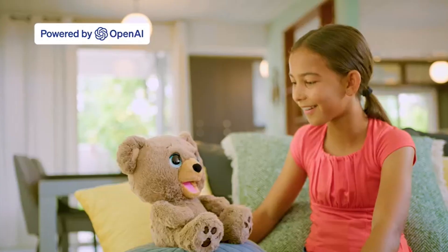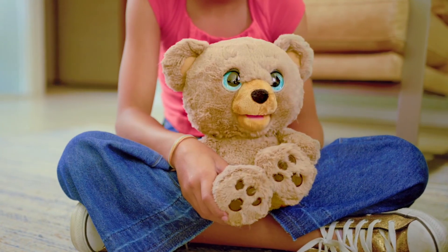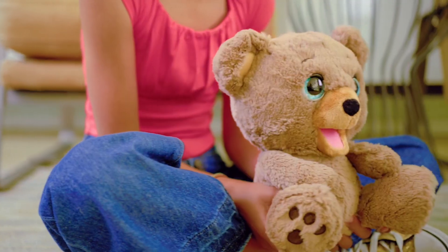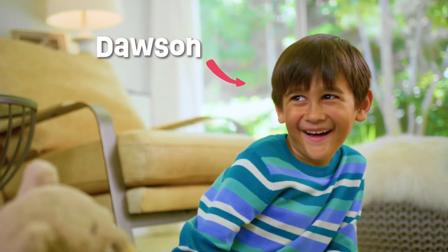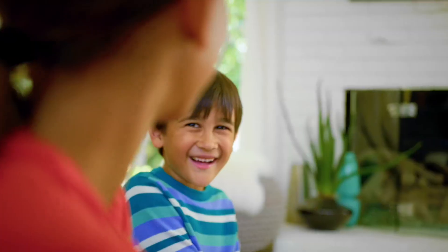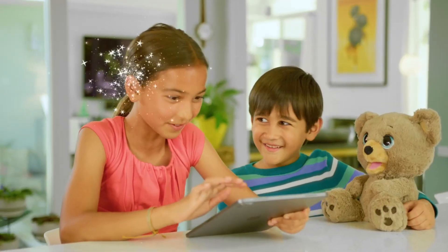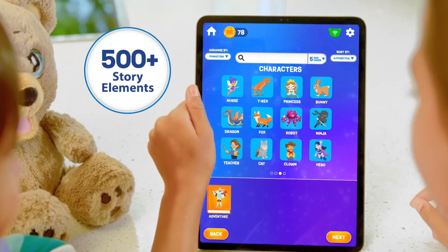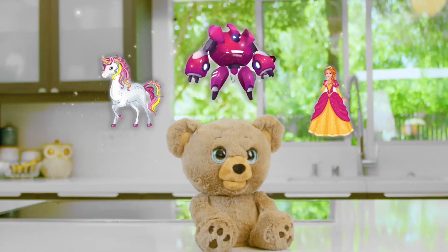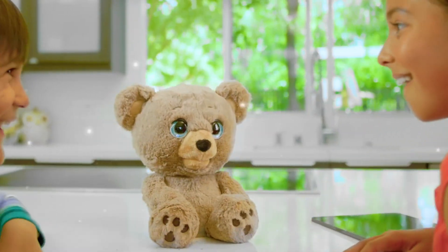At number three, we have Poe the AI Story Bear. This isn't just a cuddly teddy bear — it's a storytelling machine. Poe uses AI to tell original, interactive stories, taking ideas and inputs from your child and creating a unique story just for them. It's not just reading a pre-written story; it's creating something new every time. And the best part? It's 100% kid-safe. The AI ensures that the stories are appropriate and fun for children — it's like having a library of personalized bedtime stories right at their fingertips. This AI-powered bear is all about fostering creativity and imagination.